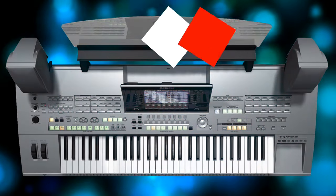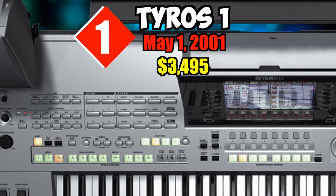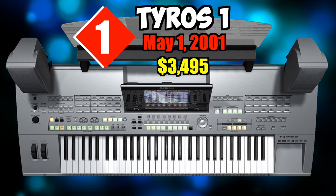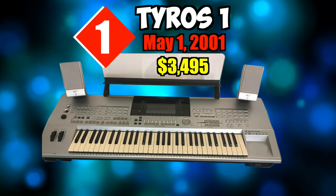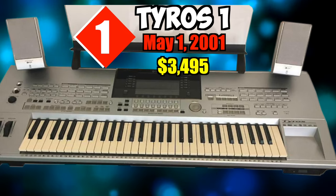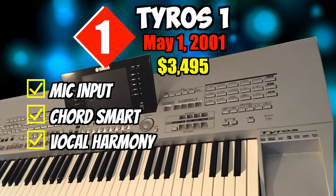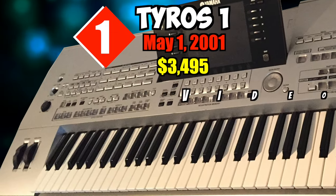Number one: Tyros 1. On May 1st, 2001, at a price of $3,495, the Tyros debuts the new generation of Yamaha's popular PSR line. As befits a flagship product, it's both pricey and powerful. Outstanding features include some very realistic sampled instrument sounds and a mic input with chord-smart vocal harmonization during song playback.